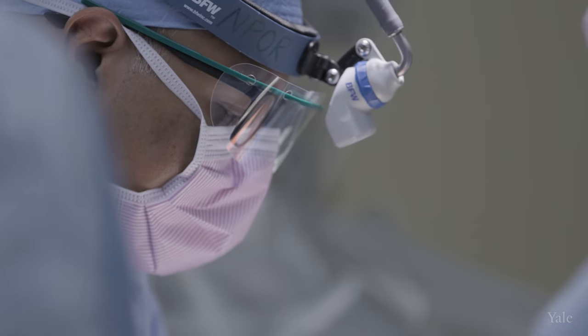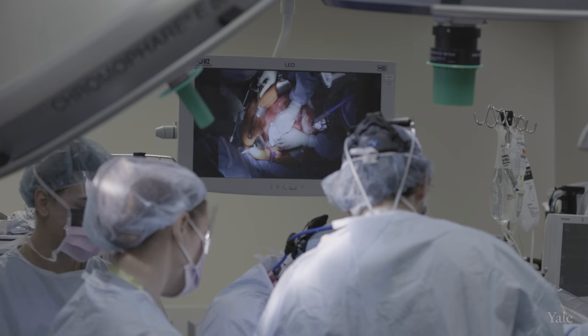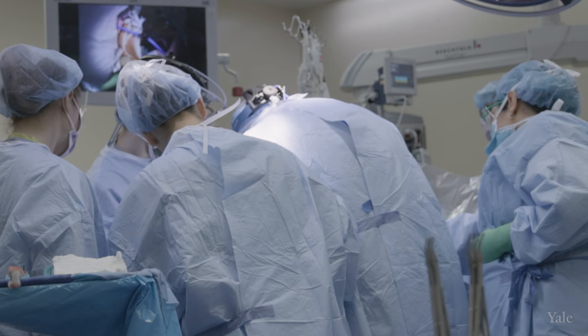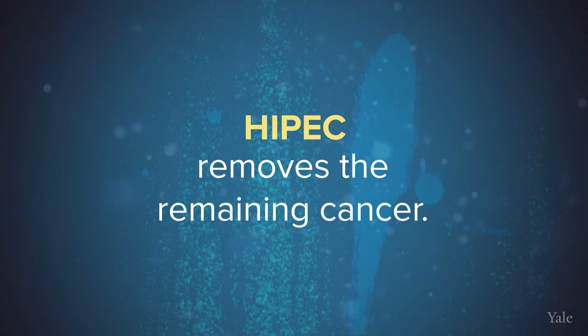We're trying to cure the cancer — trying to take out everything that is visible to make sure that we give our patients the best chance against this advanced cancer. We give a score called the CC score, and our goal is to get to what we call a CC 0, which means no visible tumor is left inside, or CC 1, where if there is some cancer it's only a very thin layer such that the chemotherapy we put inside will penetrate across the tumor and kill it.